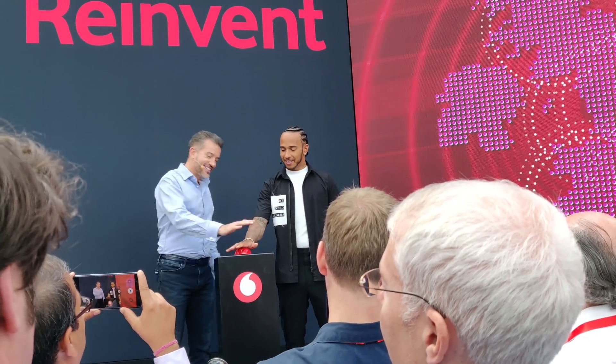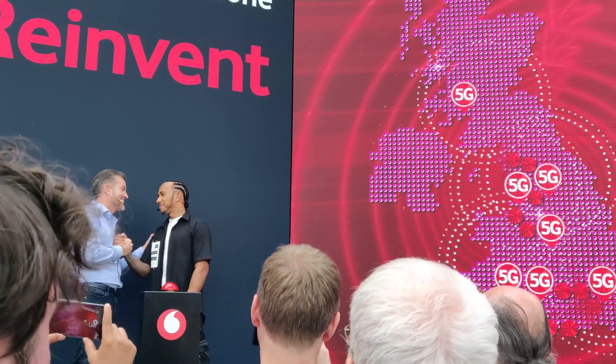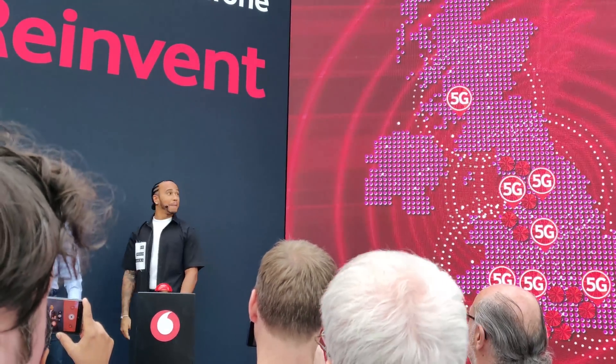The official 5G switch-on came through Lewis Hamilton the racing car driver and a big ominous red button. Vodafone's 5G is currently live in seven cities: Glasgow, London, Birmingham, Bristol, Cardiff, Liverpool, and Manchester.